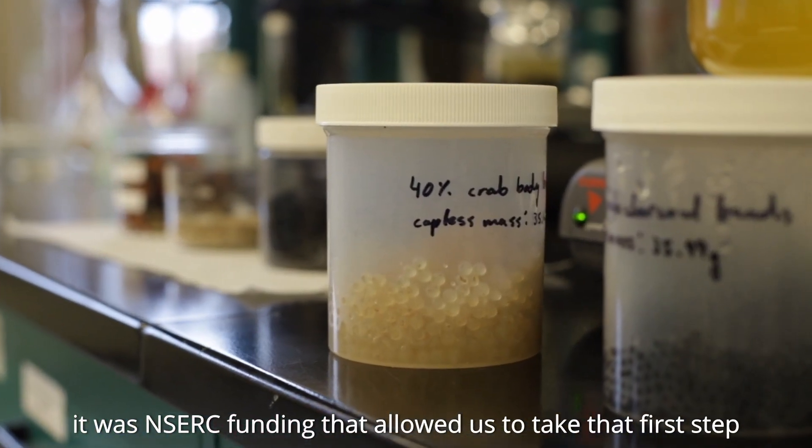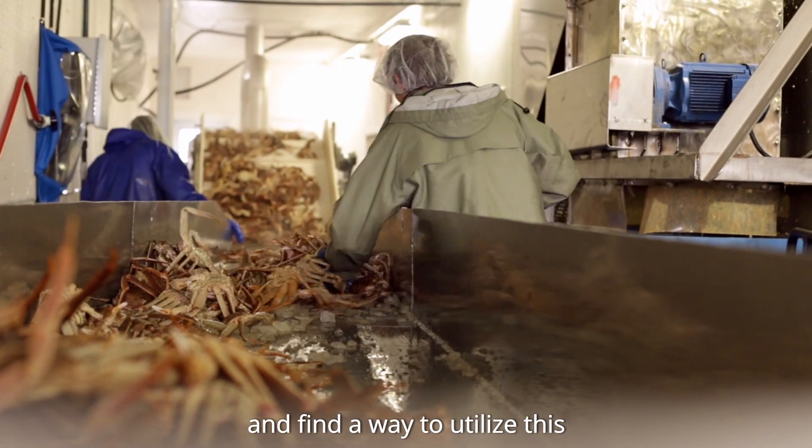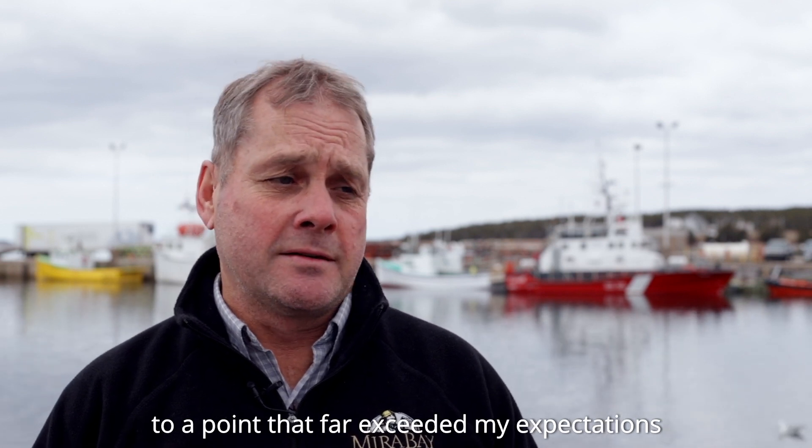When we started our discussions with CBU, it was NSERD funding that allowed us to take that first step and to find a way to utilize this. Continued funding through NSERD has allowed us to progress to a point that far exceeded my expectations.